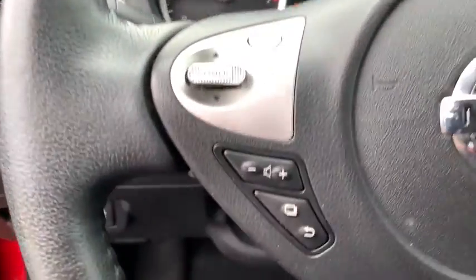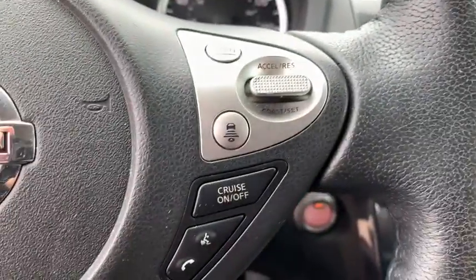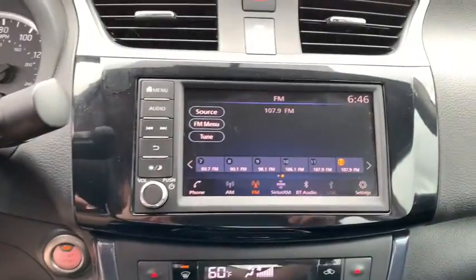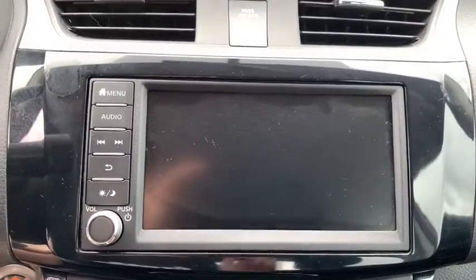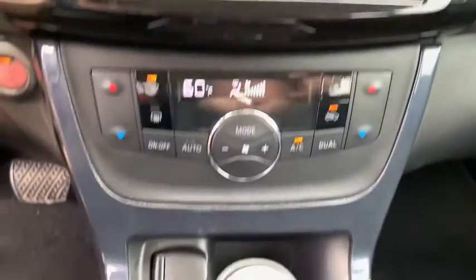Fog lights, security system, remote keyless entry, brake assist, panic alarm, overhead console, tachometer, driver vanity mirror, front reading lamp, tilt steering wheel. Come see the car for yourself.